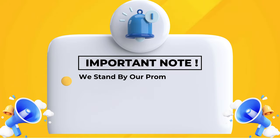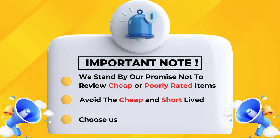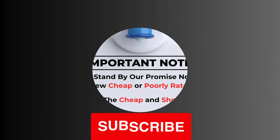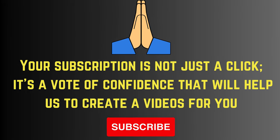We stand by our promise not to review cheap or poorly rated items. Avoid the cheap and short-lived — choose us for quality and value. Your subscription is not just a click; it's a vote of confidence that will help us create videos for you. Please subscribe.